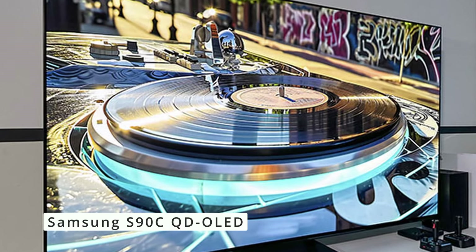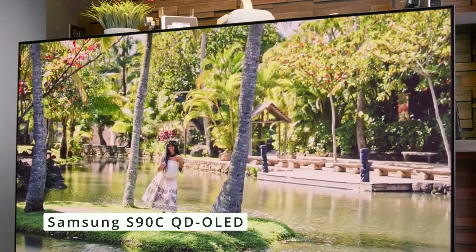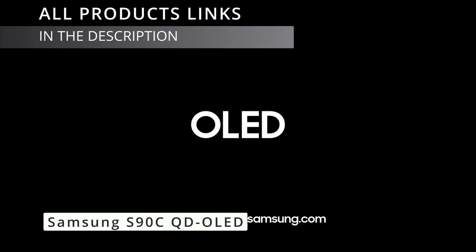Alright folks, that wraps up our top three picks for the best 75-inch TVs. Remember, this list is a starting point — consider your needs and budget when making your final decision. For more tech reviews and comparisons, be sure to hit that subscribe button. Thanks for watching.